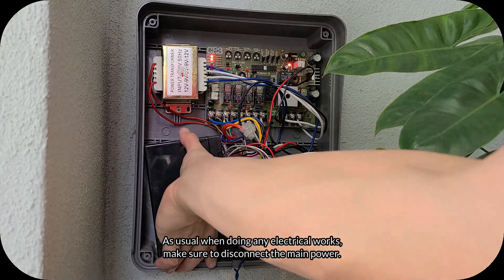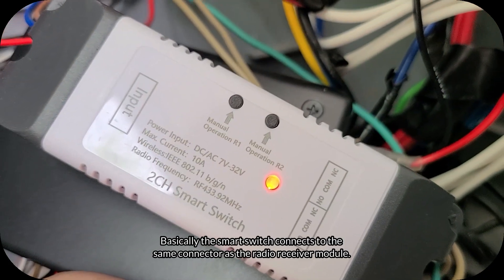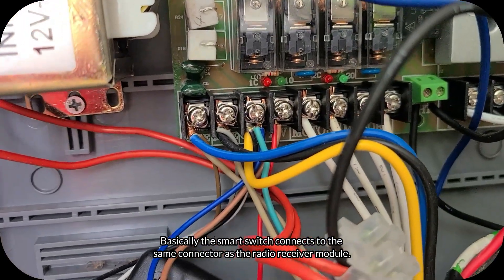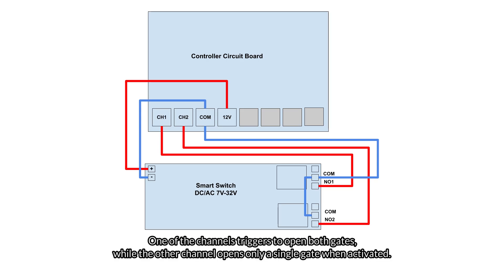As usual, when doing any electrical works make sure to disconnect the main power. Basically the smart switch connects to the same connector as the radio receiver module. The diagram looks something like this — the smart switch gets the power from the main circuit board and has two different channels to receive instructions. One of the channels triggers to open both gates, while the other channel opens only a single gate when activated.